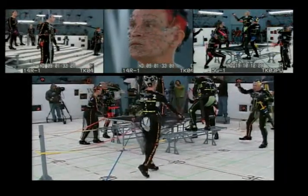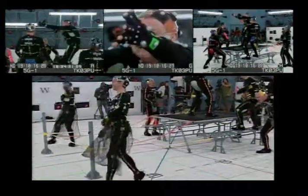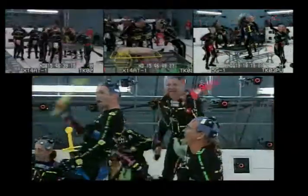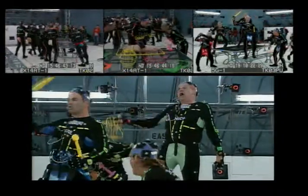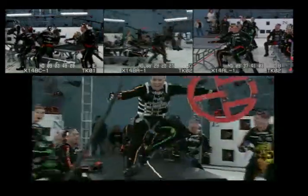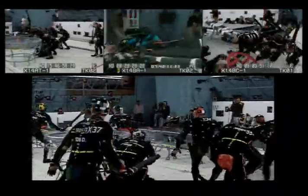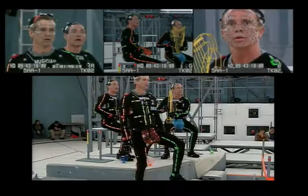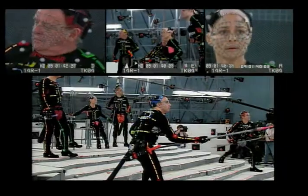Because of the design and size of the camera array, the system is able to provide data even when the markers on actors are extremely blocked from view. Every marker on every actor on every frame was delivered — that's over 6,000 markers per frame and over 18,000 frames in just one shot. The system was able to capture the action of up to 21 people at once.